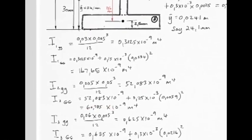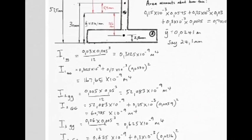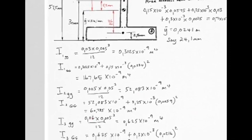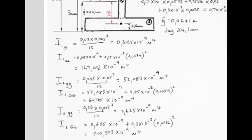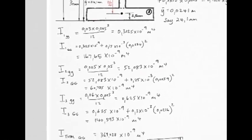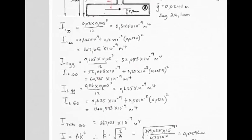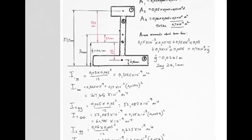For piece three: I about its own centroid axis using bd³/12, then the parallel axis theorem — original I plus area times the distance squared, where 0.0216 m (21.6 mm) is the distance from this axis to the desired axis. Finally, adding the three values together gives 369 × 10⁻⁹ m⁴ as I of this entire cross section about an axis passing through its centroid — which will be the neutral axis.